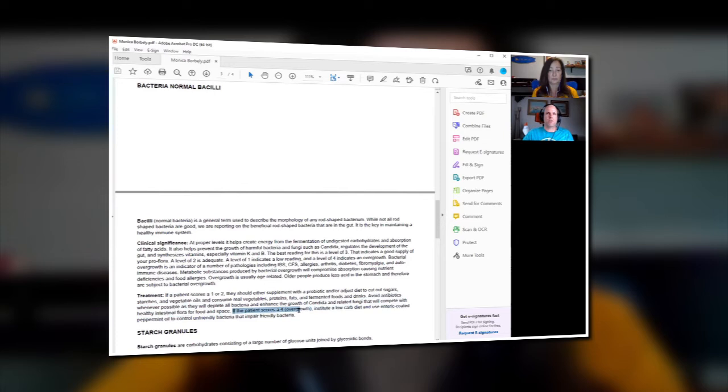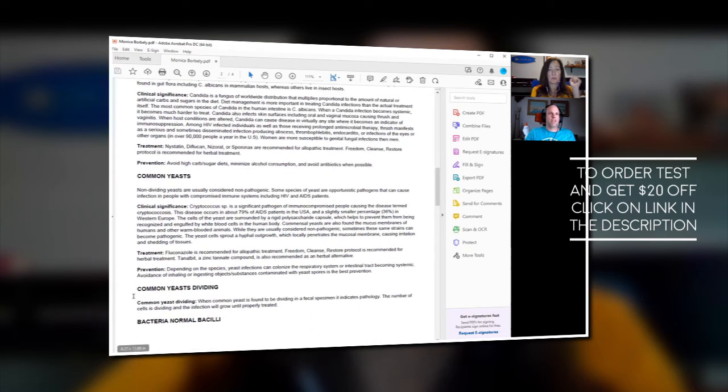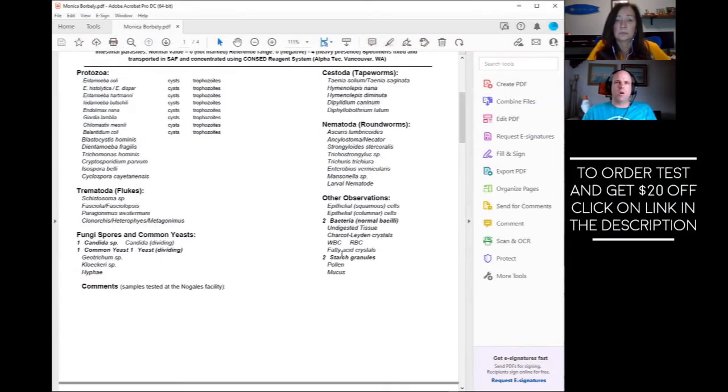A score of four is pretty uncommon — I honestly haven't seen one this year. You had a two, so three would be perfect — you're kind of at the borderline; it could be better. For prevention, similar guidance comes up again under candida: avoid high-carb and high-sugar diets, minimize alcohol consumption, avoid antibiotics when possible. Two different findings are recommending similar things, so maybe there's something there worth chatting with your doctor about.